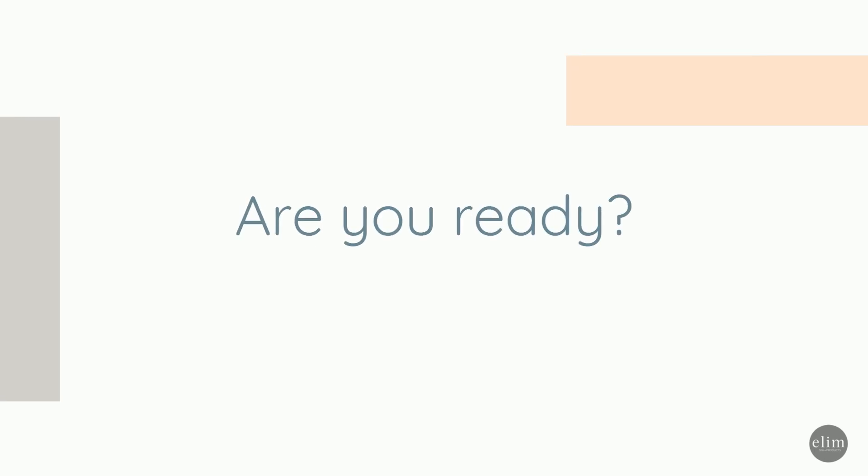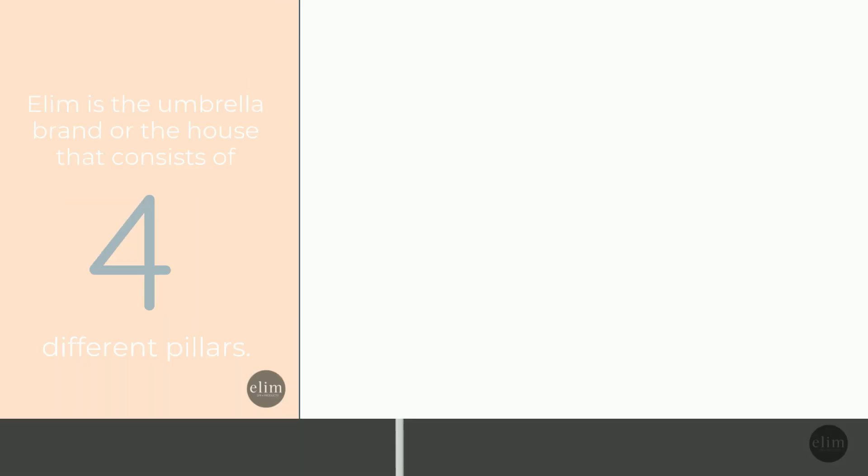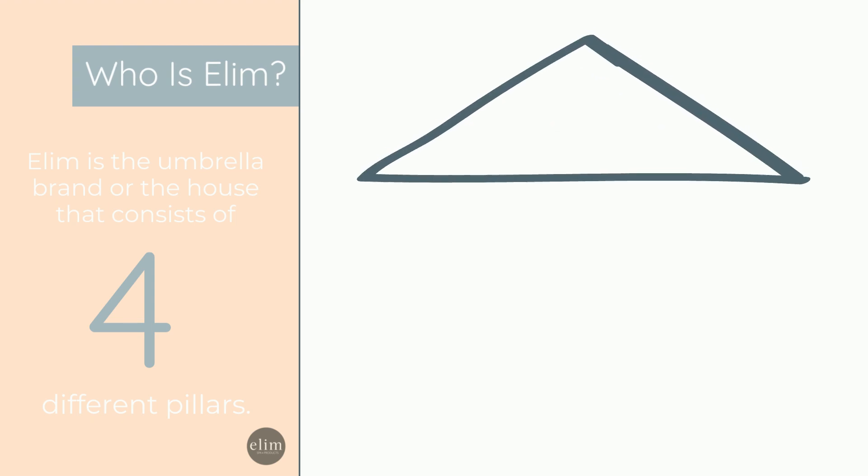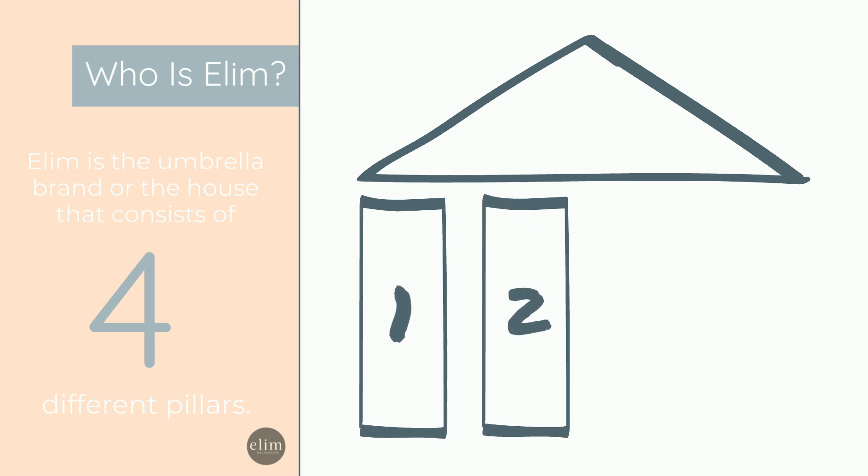Are you ready? Let's get started. Who is Ellum? Ellum is the umbrella brand, or the house, that consists of four different pillars.